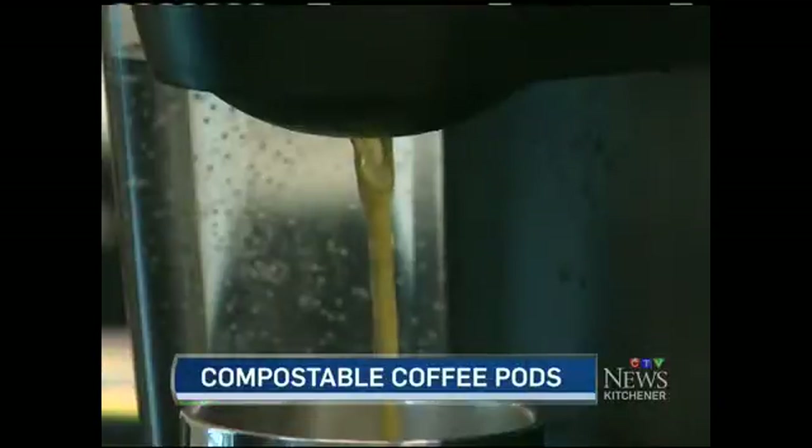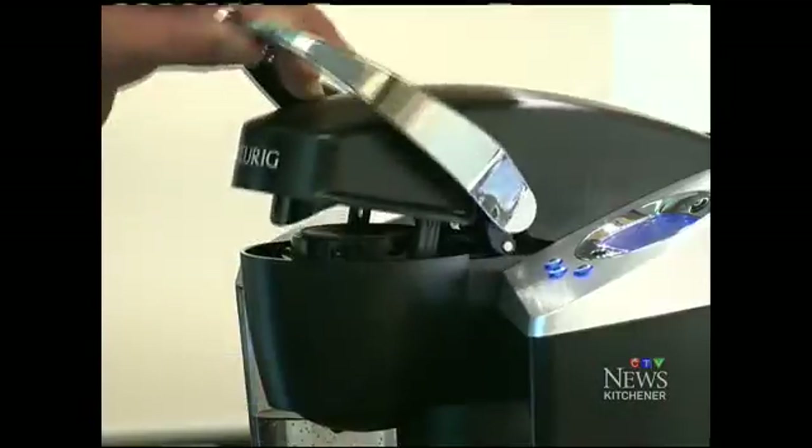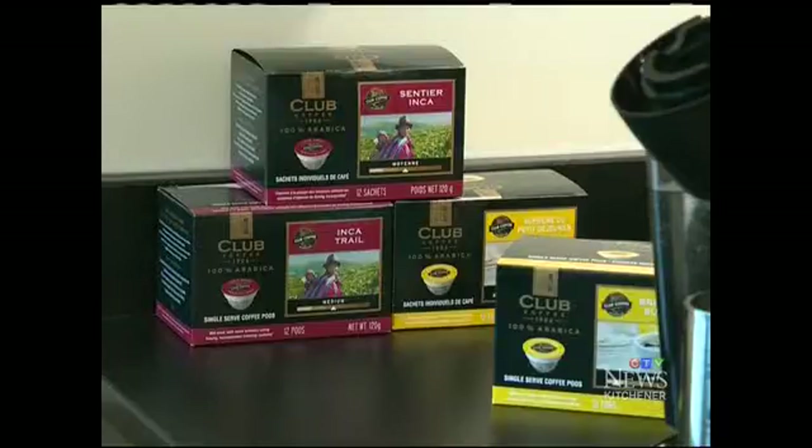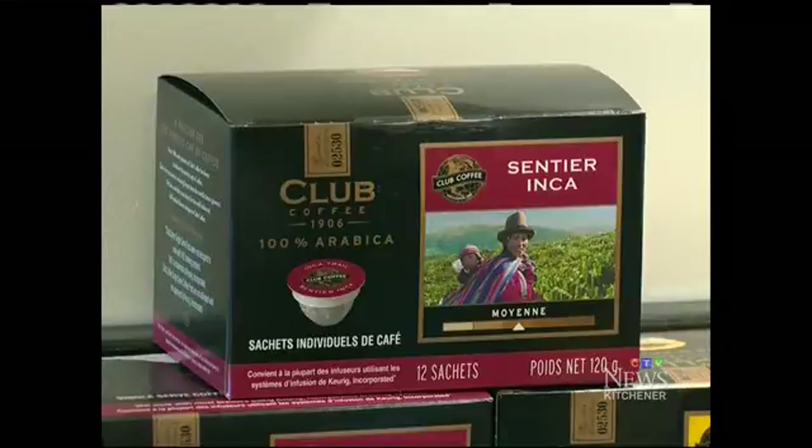It's a convenient cup of coffee, but the goal is to get the container it started in out of the garbage can — a challenge taken on by Toronto-based Club Coffee. We knew that there were consumers who literally were not buying single-serve brewers precisely because they said, 'I just don't want to be part of that waste.'